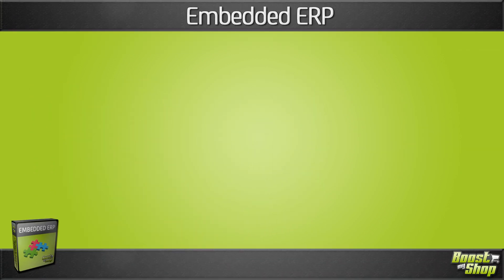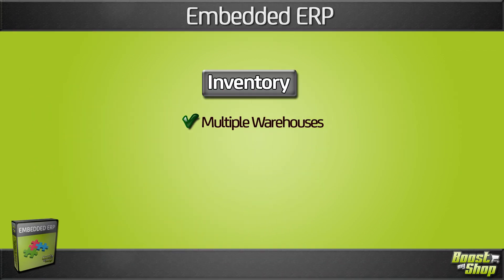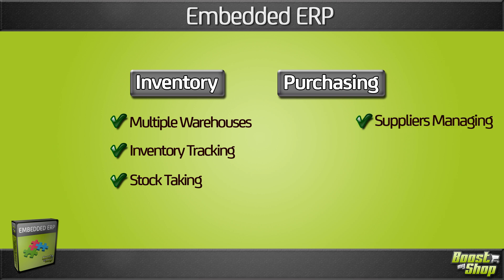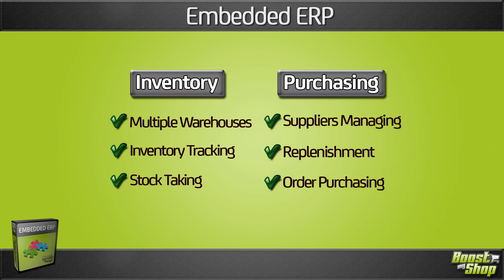MBDDRP is a real WMS system, with multiple warehouses support, inventory tracking, and stock taking features. But it also handles the purchasing process, suppliers managing, replenishment, and order purchasing.